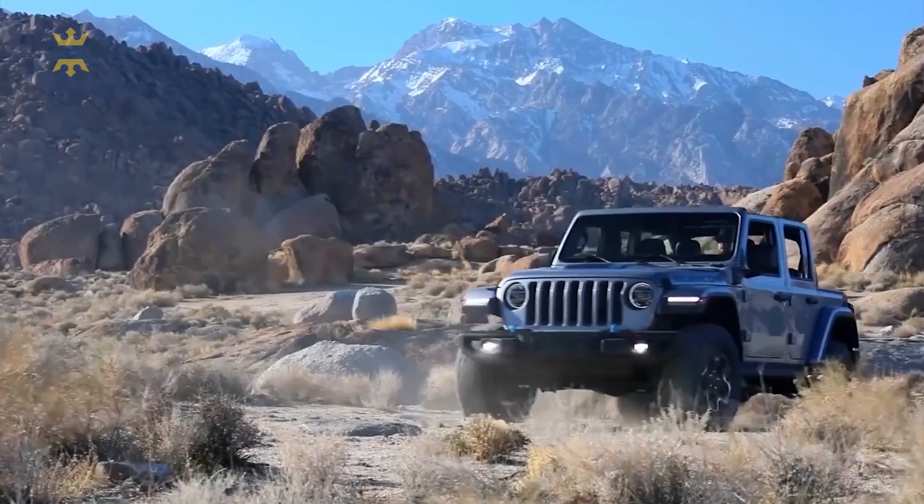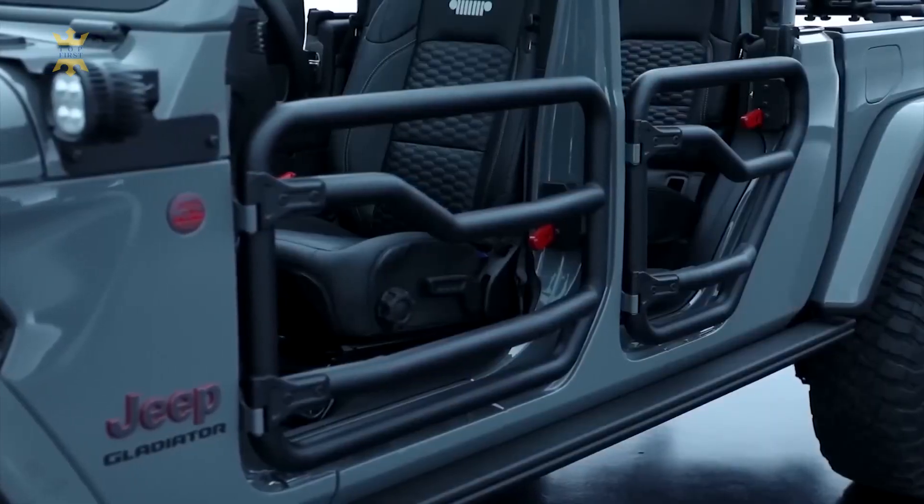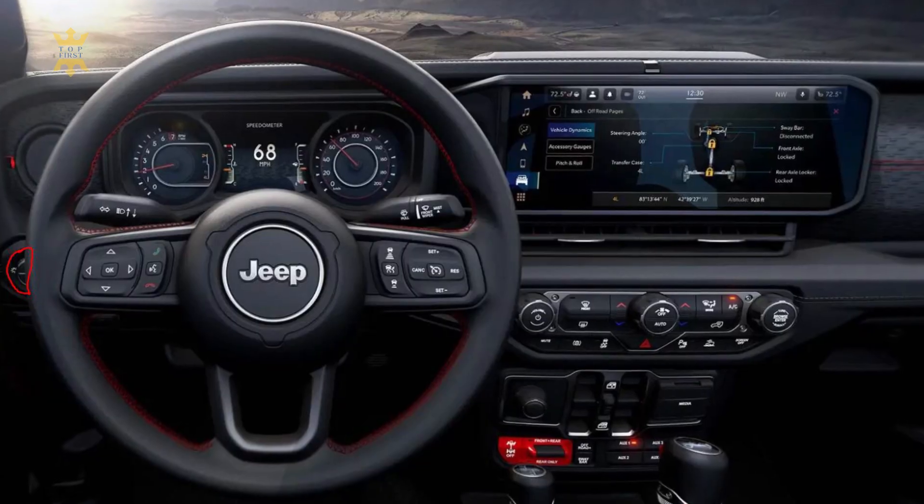The 2024 Jeep Gladiator is poised for a mid-cycle refresh, taking cues from the updated 2024 Jeep Wrangler. Although specific details are yet to be officially revealed, a range of updates are expected, including both exterior and interior changes.